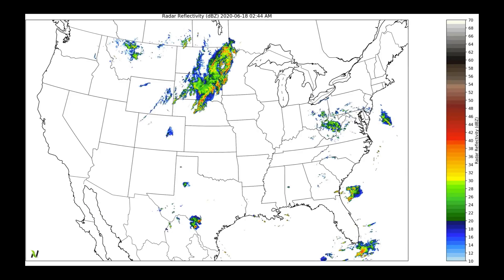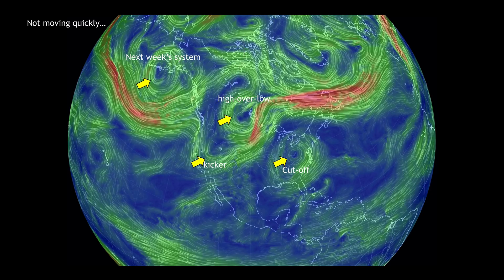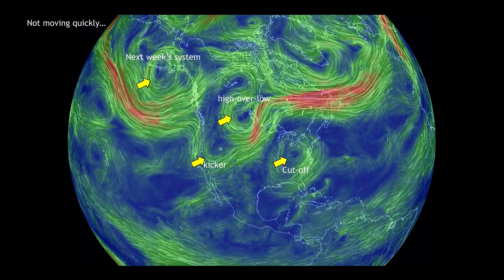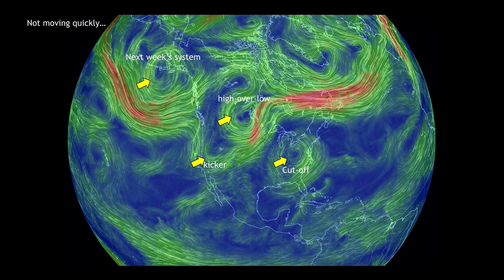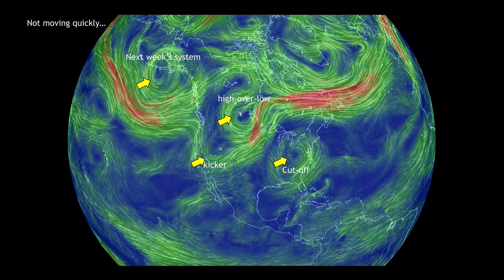In the early morning hours, you can watch here up to about 4 o'clock where the storms moved through overnight, still sitting right about here early this morning with a lot of lightning. So I imagine a lot of folks were up early as these storms went racing through. Take a look at this pattern. We're going to start right in the middle with this high over low pattern — there is an upper-level low sitting here and there is a high pressure cell sitting just to its north.